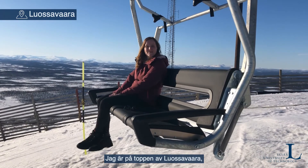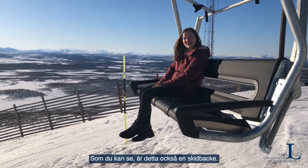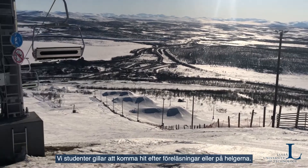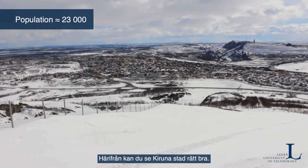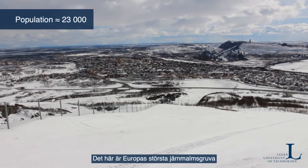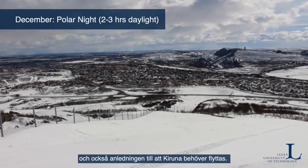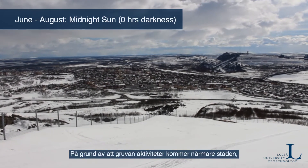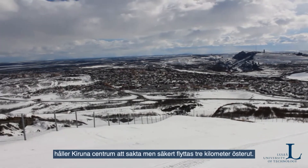I'm here on top of Luossavaara, the mountain right next to Kiruna. As you can see, this is also a skiing hill, so students like to come here after lectures on the weekend. From up here you can also see the town of Kiruna quite well. This is Europe's biggest iron ore mine and also the reason why Kiruna has to move — due to the mine's activities coming closer and closer to the city, Kiruna's city center is slowly moving three kilometers to the east.